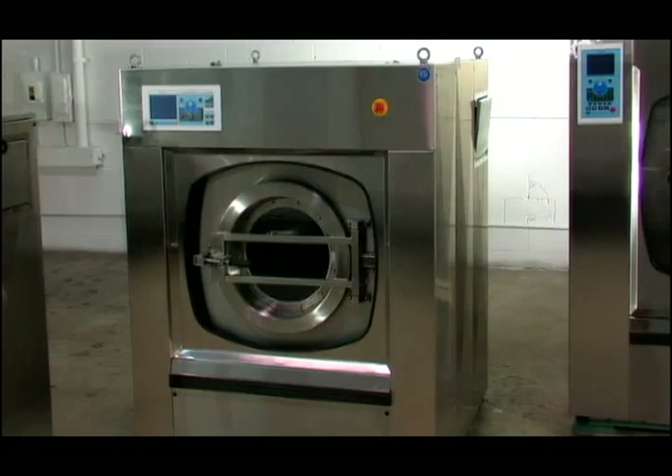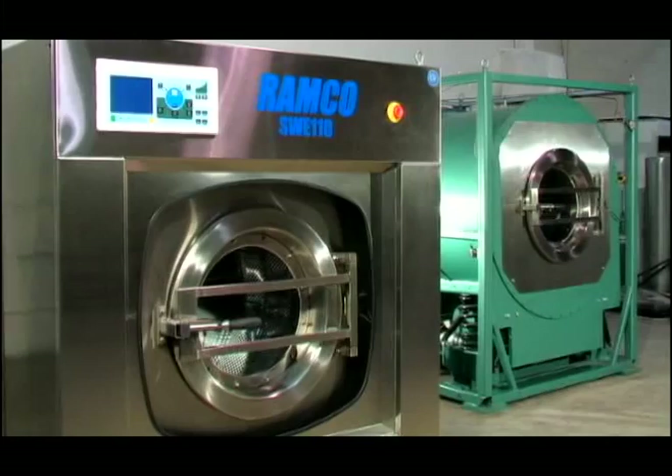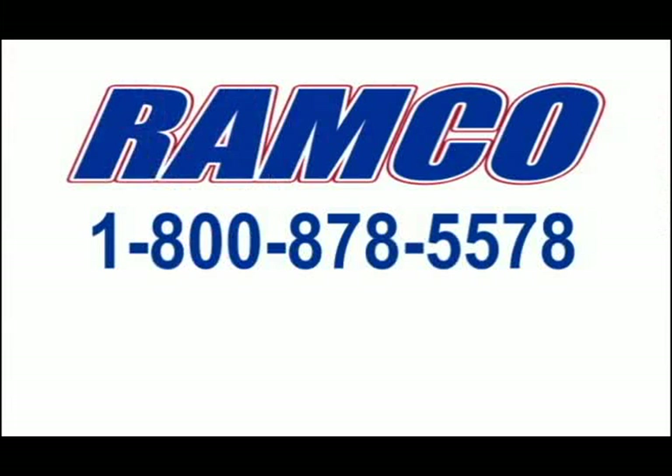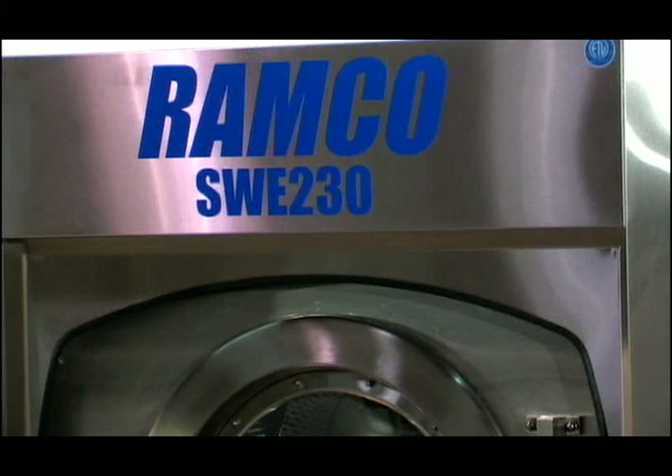Ramco machines in service are already employed in top facilities across the country, where we meet the highest demands of the laundry industry. Our washer extractors can become a powerful addition to your workforce. Ramco washer extractors are available now. Contact us at 1-800-878-5578, send an email to sales@ramcolaundry.com, or visit us on the web at www.ramcolaundry.com and see how Ramco works for you.